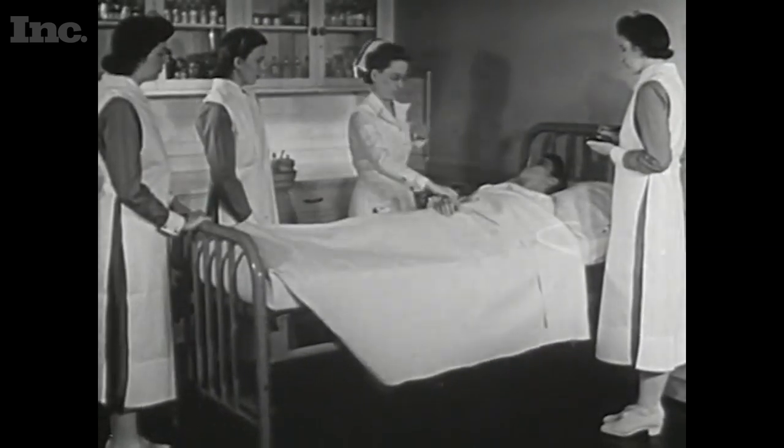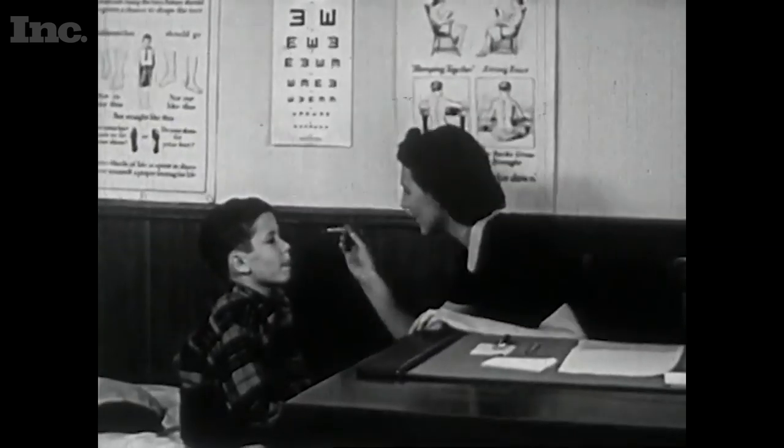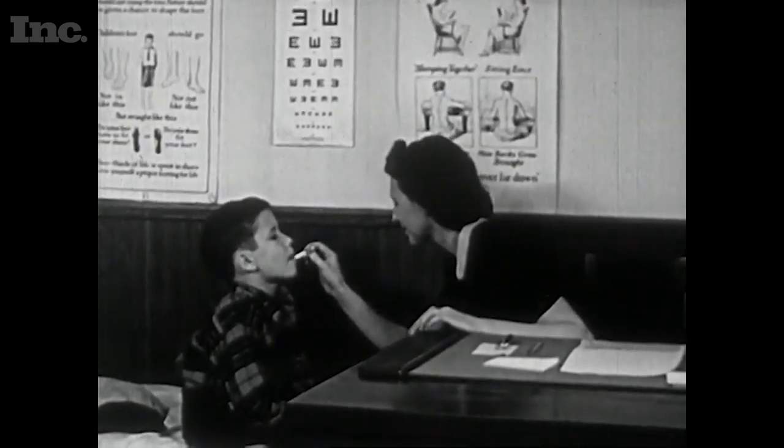Think about this through history. Where did the thermometer start? It started in hospitals — it wasn't in the home, and then it made its way home. Where were blood pressure cuffs? They were only in the hospital; you went to the doctor to check your blood pressure. Now you can do it at the corner drugstore. I'm pretty confident that we can follow in that pathway and be very responsible with ultrasound and do exactly the same thing.